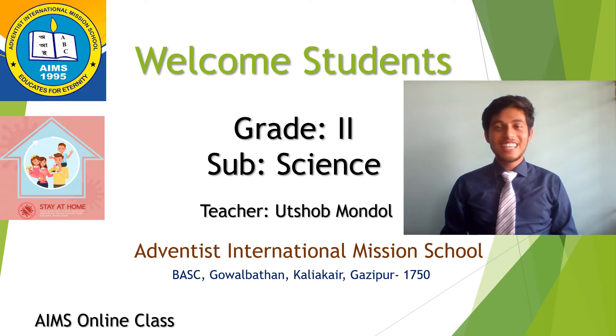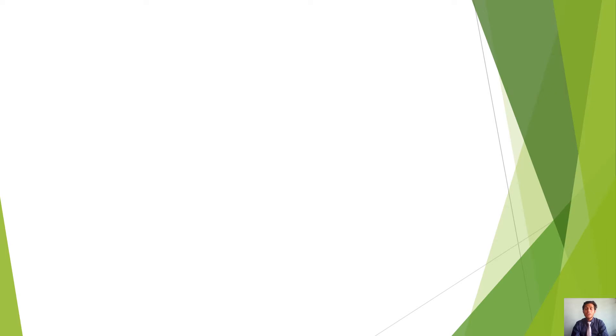Hi, grade 2 students. How are you? Welcome everyone in this online class. I am your teacher. Today I will take your science class.